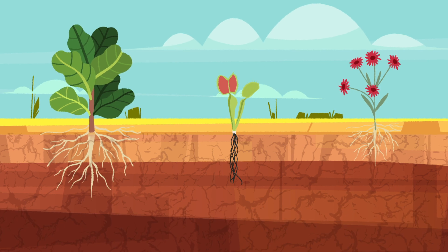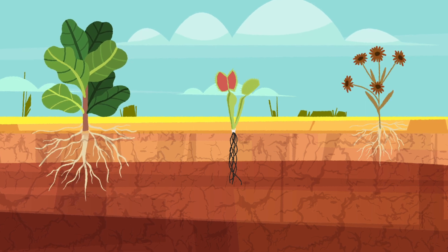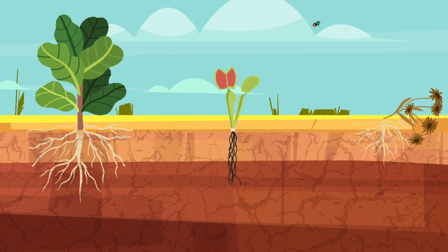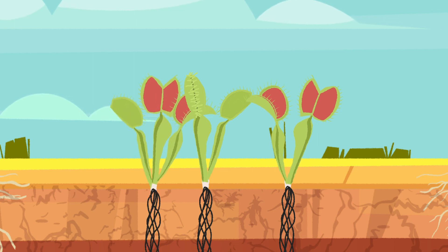Most carnivorous plants live in nutrient-poor soils where many non-carnivorous plants do not thrive. The reason why some plants are carnivorous is that those which happened to have mutations enabling them to acquire nutrients from prey through their leaves had an advantage over those that could not. These meat-eating plants reproduced and passed on their genes to their offspring.